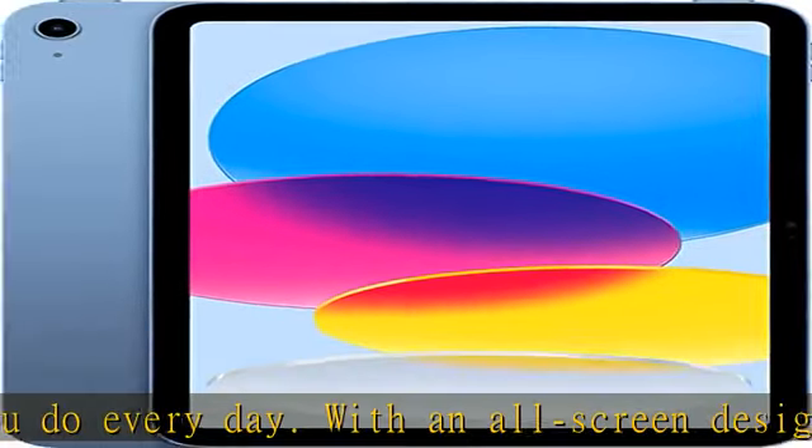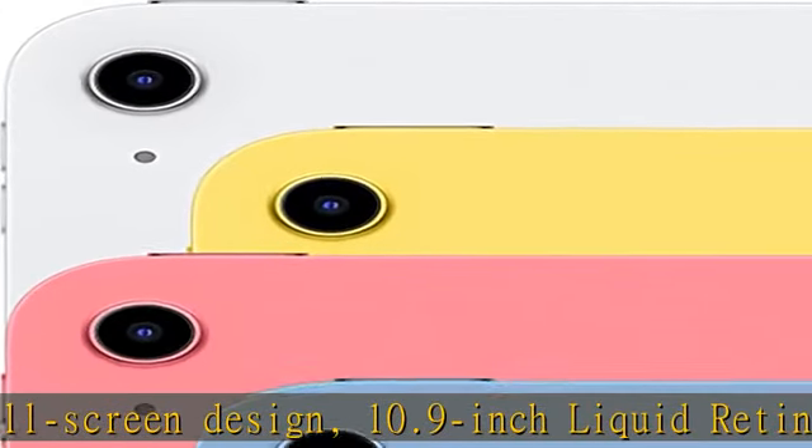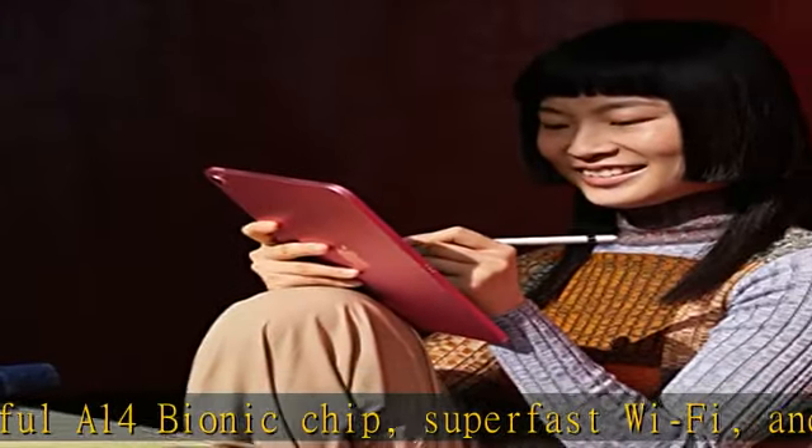iPadOS makes iPad more productive, intuitive, and versatile. With iPadOS, run multiple apps at once, use Apple Pencil to write in any text field with Scribble, and edit and share photos.